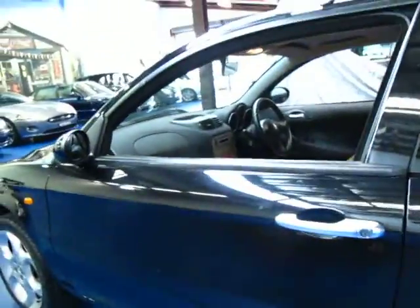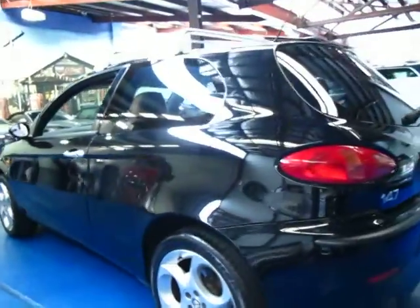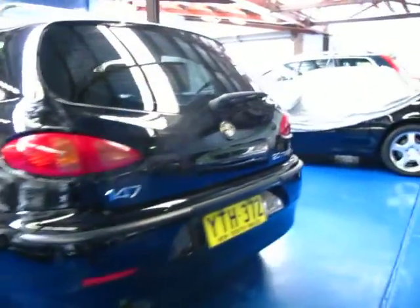The leather is in very good condition — it's black in colour with a couple of minor marks around it, but for 12 years of age I think it's in very good condition. The alloy wheels are also in very good condition.